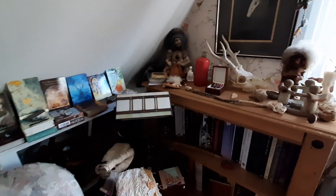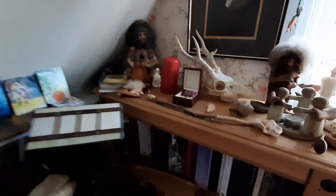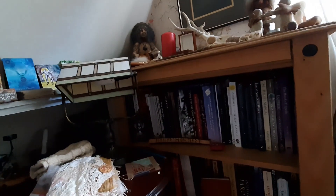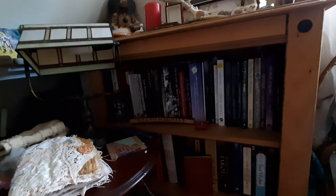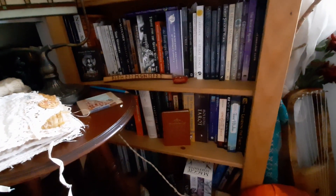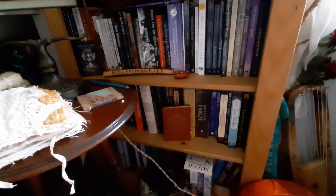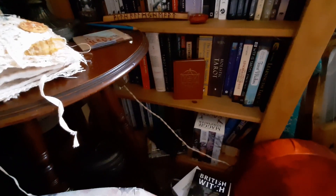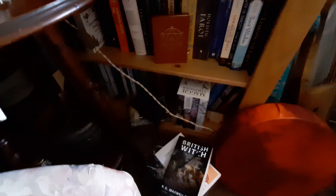In the corner here is my ancestral altar — it's gone a bit dark in the corner. There's a load of books; this is just one bookshelf but it's filled predominantly with witchy books. Books yet to be read, half-read books — there are piles of those everywhere.